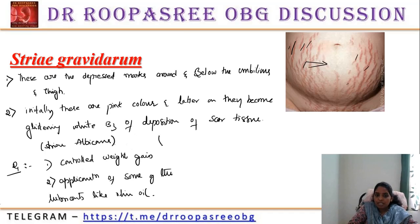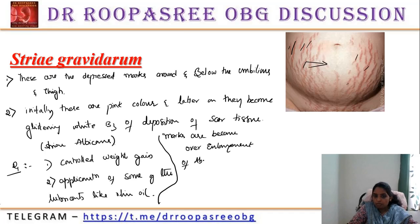Stria gravidarum is mostly because of the over enlargement of the abdomen. It is also seen in other conditions like obesity and Cushing syndrome.